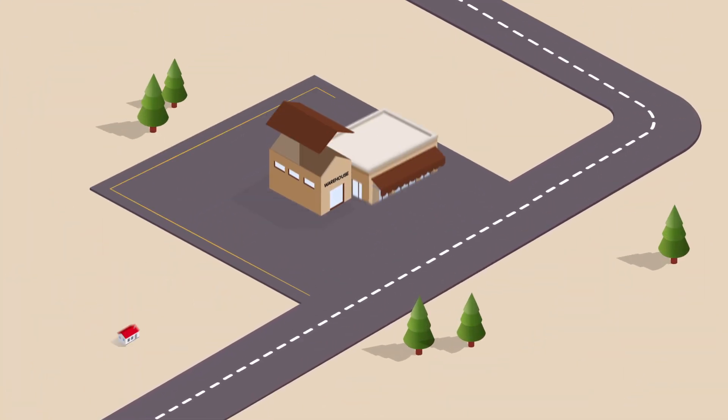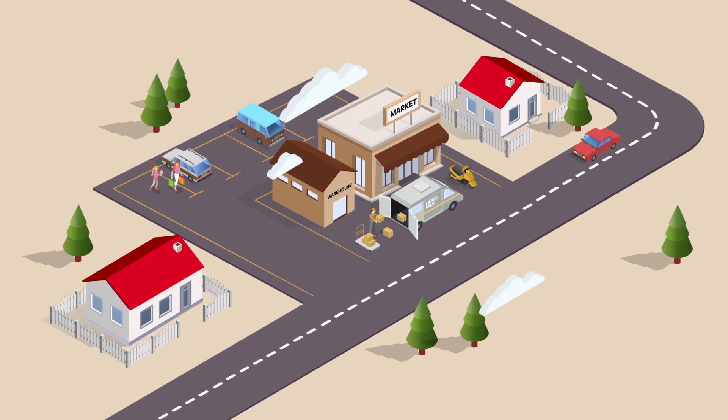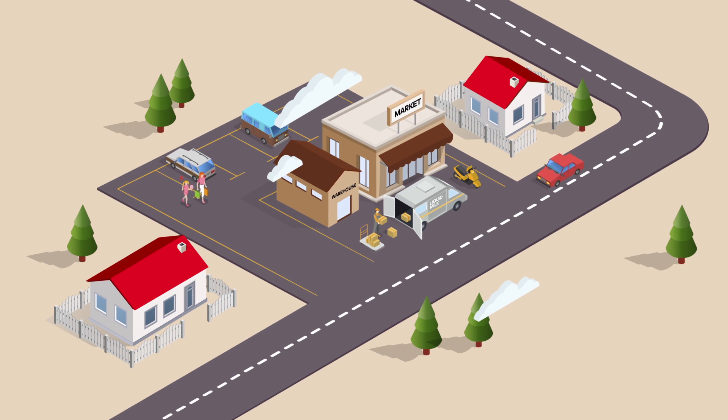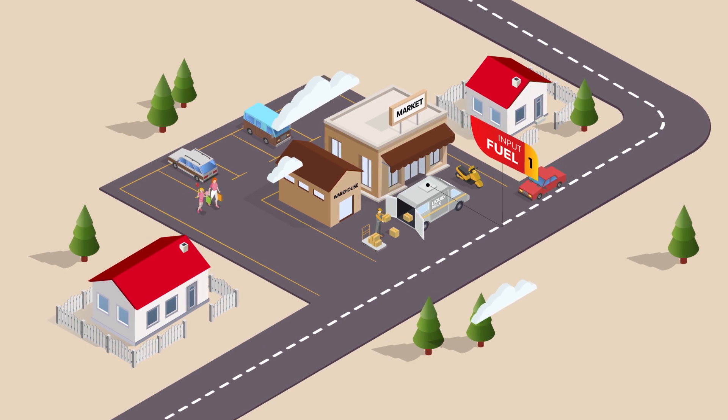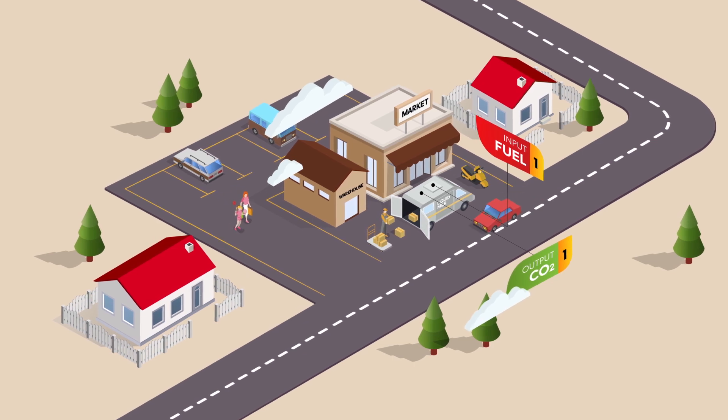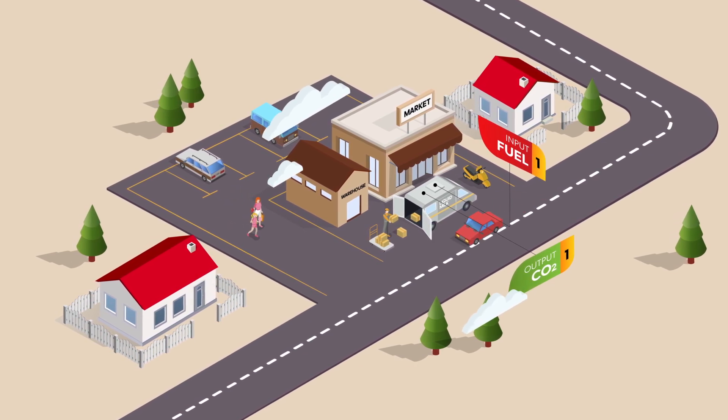The end product is then distributed to the points of sale to be purchased by the consumer. This transportation generates environmental impacts through the use of fossil fuels that, in this particular industry, is exceptionally high, since the products concerned require refrigeration during transportation.